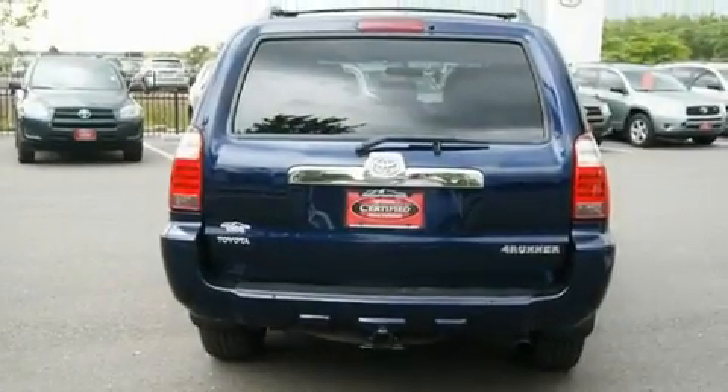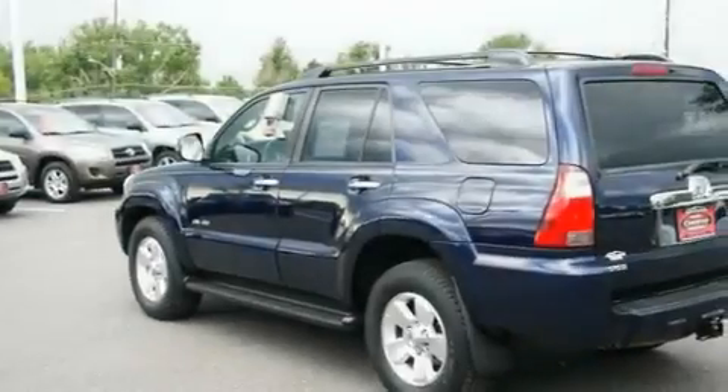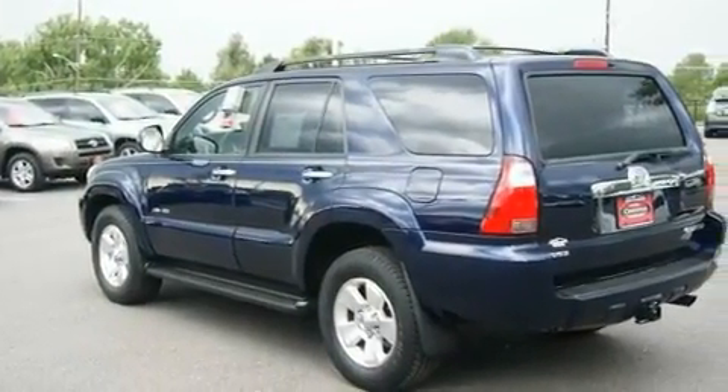Its top features include air conditioning with automatic climate control, a split folding rear seat, cruise control, a CD player, a passenger side vanity mirror, and prime fog lights.